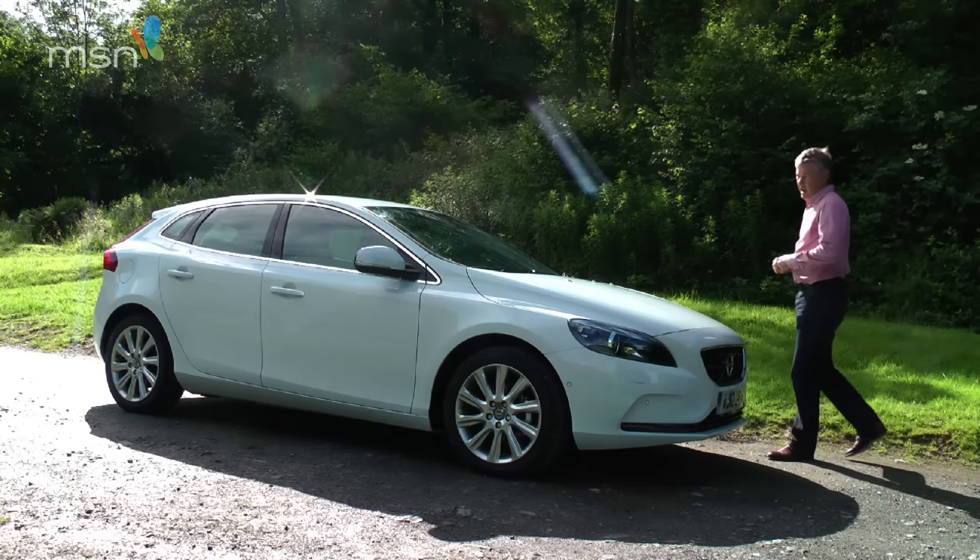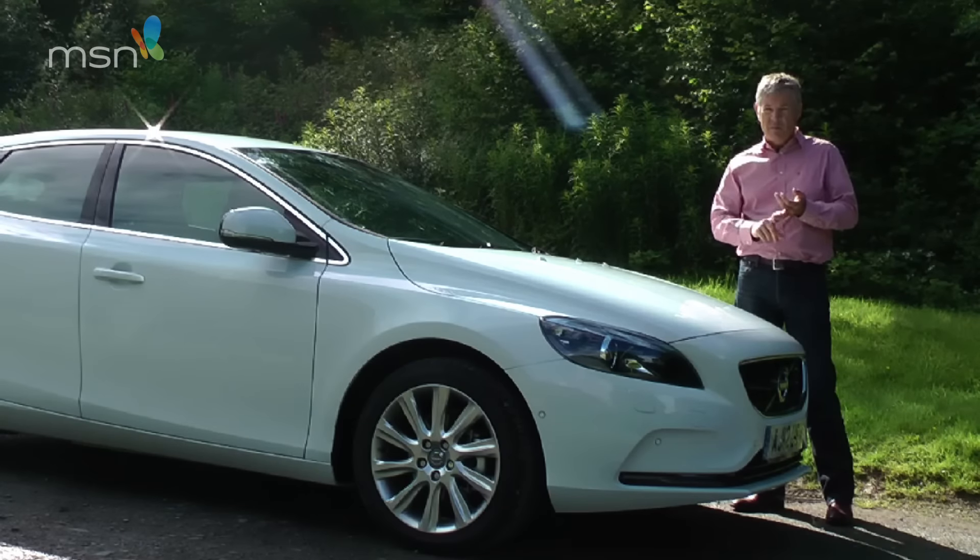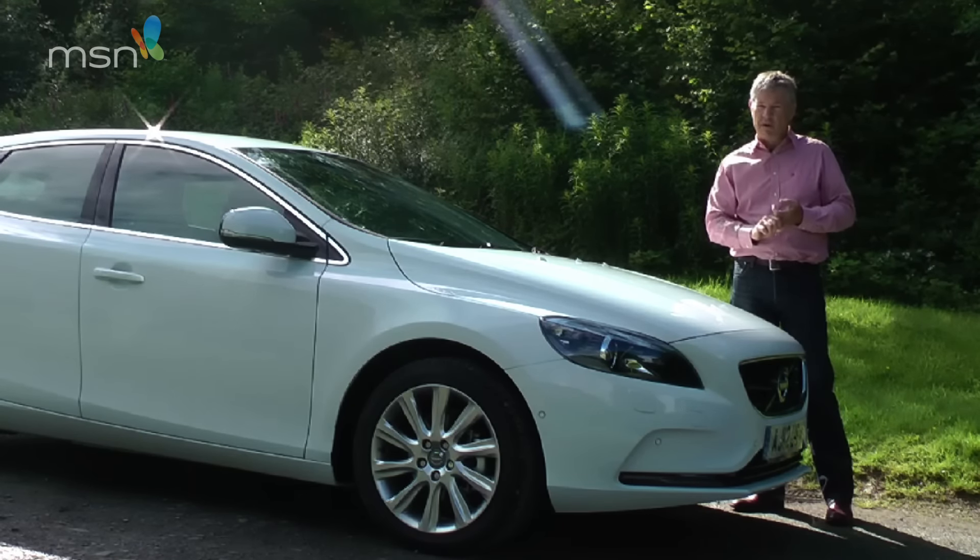You can be forgiven for wondering what the heck the new Volvo V40 is. Well, think Audi A3, BMW 1 Series and top-end Volkswagen Golf, and you've got it in one. Premium, compact hatchback.